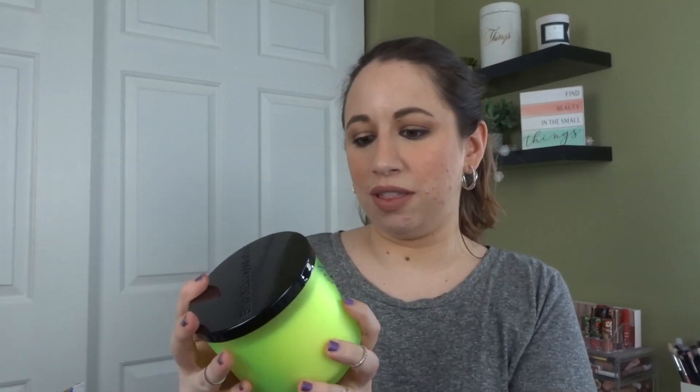This is a neon one — Island Margarita. This is a repurchase for me; I've burned a couple of these in the past. Oh my god, it smells so good. And this is neon green — how cool is that? I love Island Margarita, that's a fave.